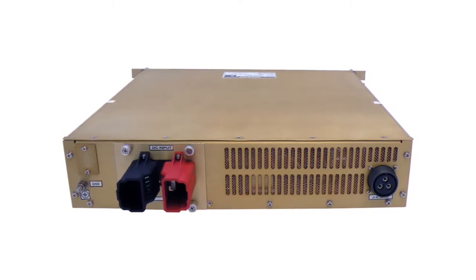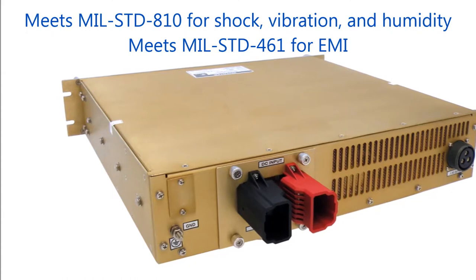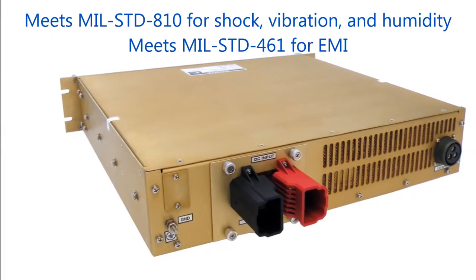These RCGP units can be ruggedized to meet MIL-STD-810 for shock, vibration, and humidity optionally, as well as meet MIL-STD-461 for EMI.